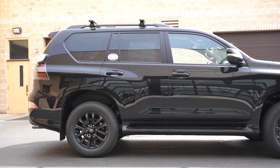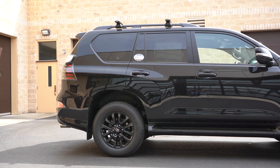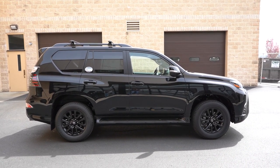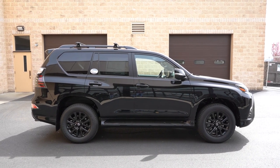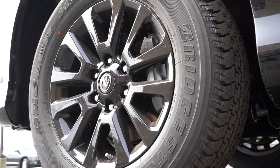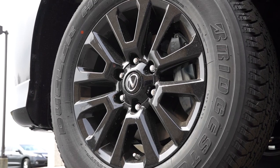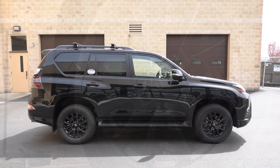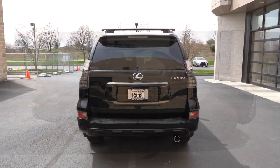Illuminated running boards come standard for all trim levels — you kind of need them to get up into the GX. As for wheel configurations: the base and Premium trims get 18-inch split six-spoke alloys, the Luxury gets 19-inch split six-spoke alloys, and the Black Line gets 18-inch split six-spoke alloys with a gloss black finish — which looks very nice.